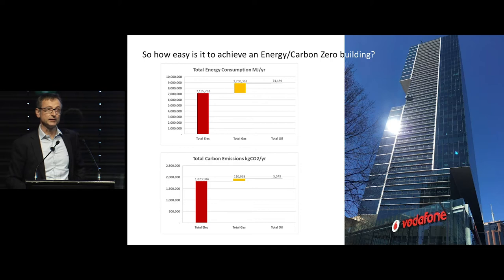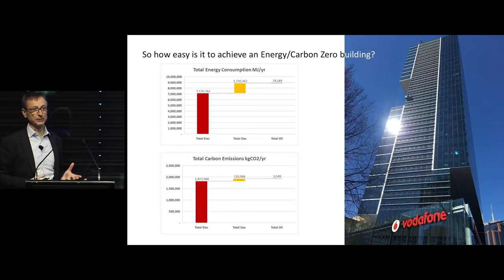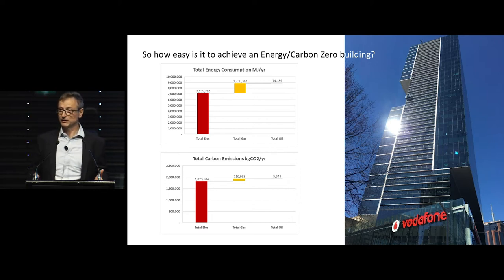So how easy is it to achieve a net zero energy or net zero carbon building? First we need to look at where the energy is and how much the building is using. The red is the electrical energy, yellow is gas, and a little bit of diesel oil as well. What we've tried to do is convert that into one currency — carbon emissions — and you can see that most of the carbon emissions actually comes from electricity.